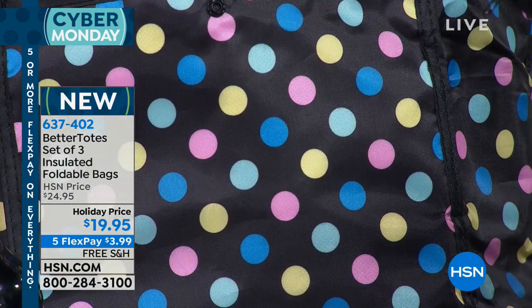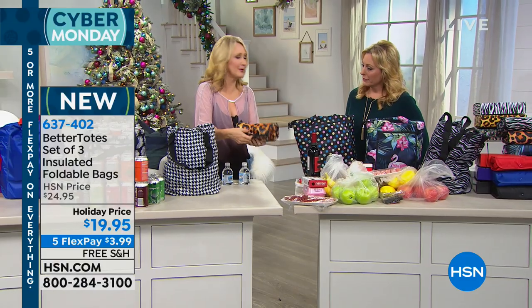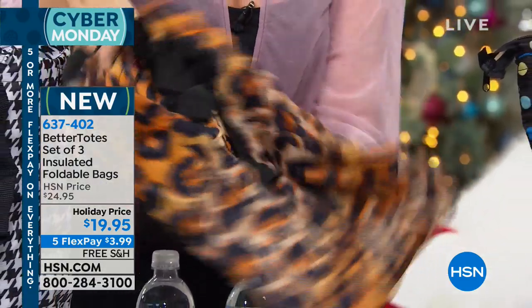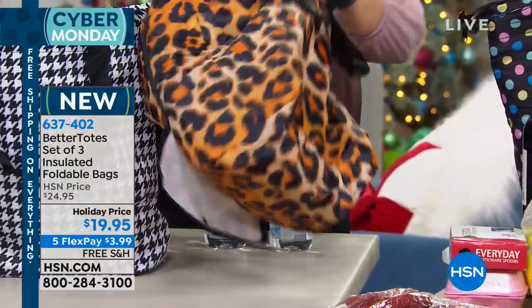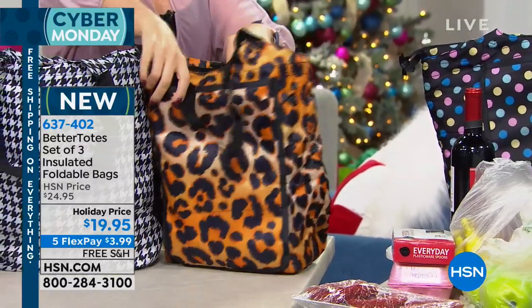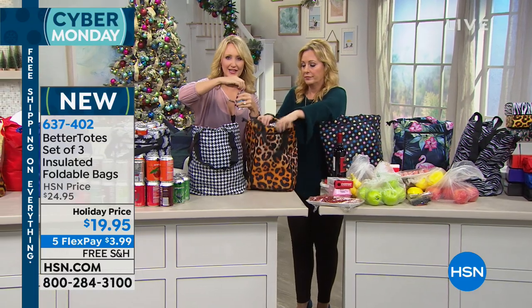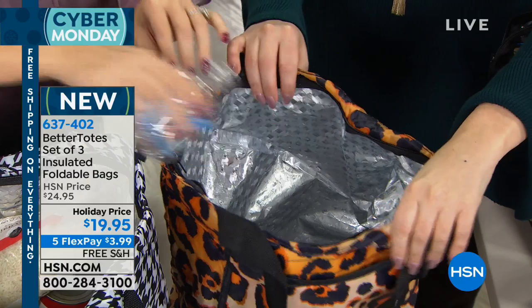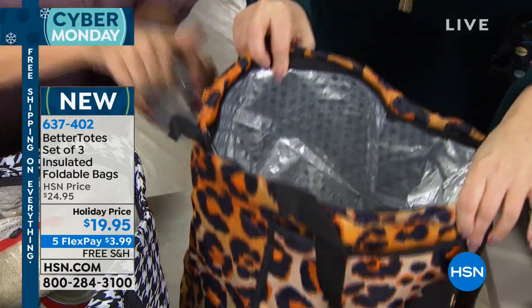You're going to be able to roll these up so they're teeny tiny. You unsnap it and the whole bag unfolds. You're getting three of these with matching gift boxes. It sits up really nicely. We're going to pour in some water to show that this bag is water resistant and leak proof — so if anything should happen to melt on the inside, you never have to worry.